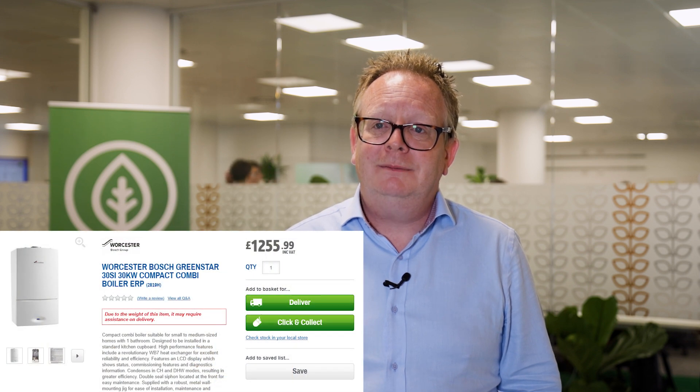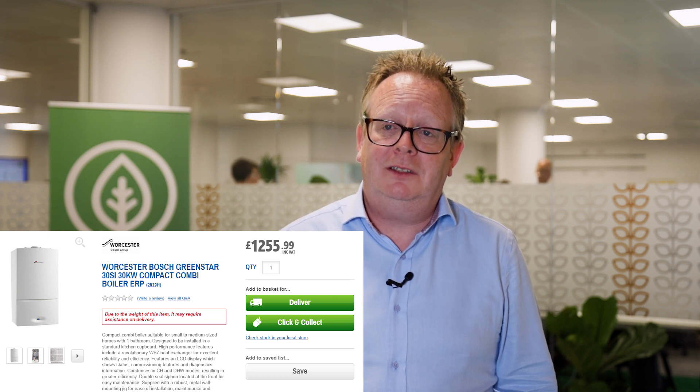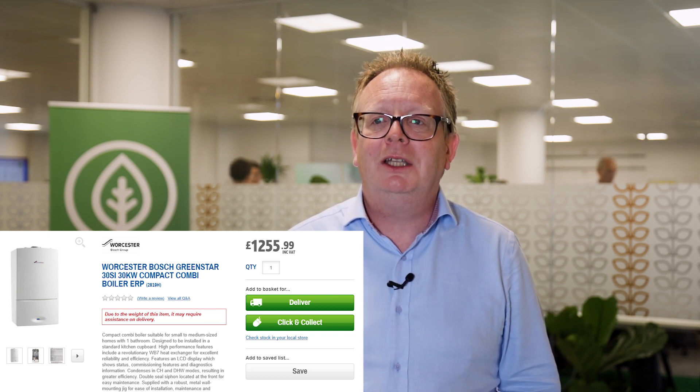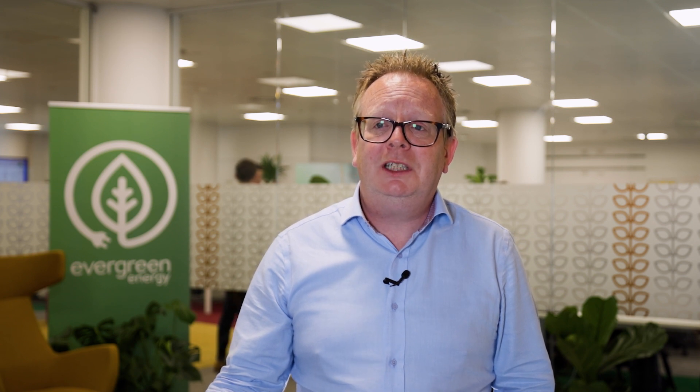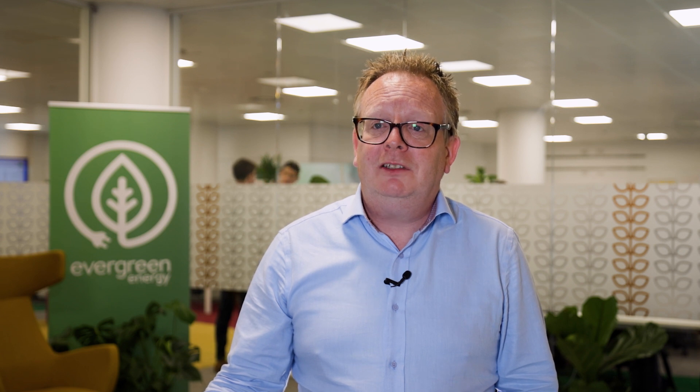Now we're going to compare that with a boiler. I typed 'boiler' into Google and up came this graphic here. You can see that a new boiler is £1,255 — this is what you could technically buy your boiler for. If you're replacing like with like on a boiler, this is really all the hardware that you're going to need. This is why typically boilers are cheaper to install and supply than a heat pump. A boiler is £1,255 and slots straight in place of what you have there now.